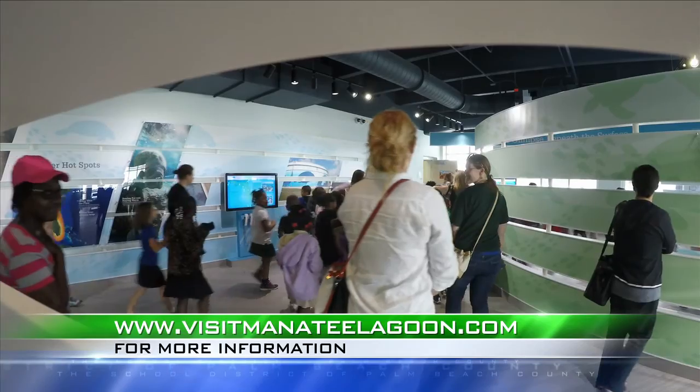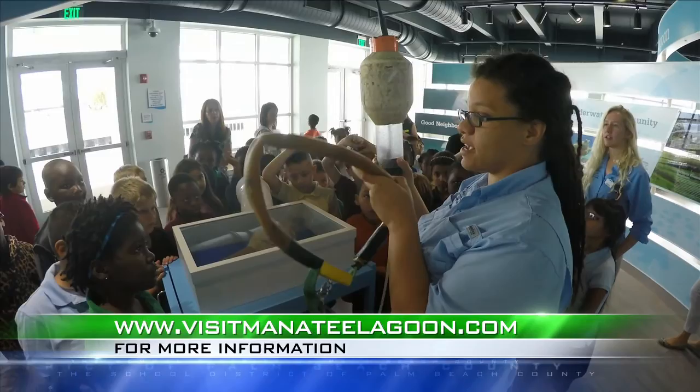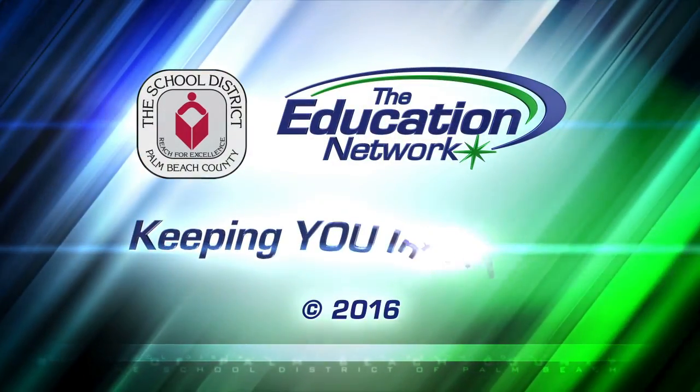For a lesson of your own or to organize a school tour, log on to visitmanateelagoon.com. Claudia Shea reporting for the Education Network, keeping you informed.